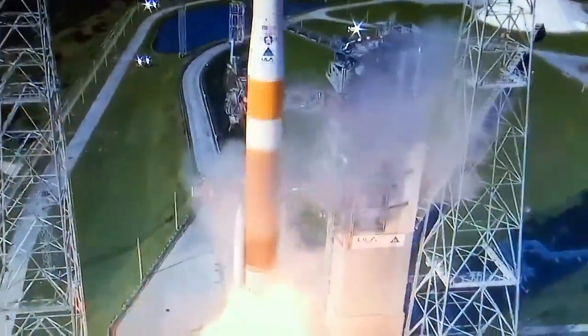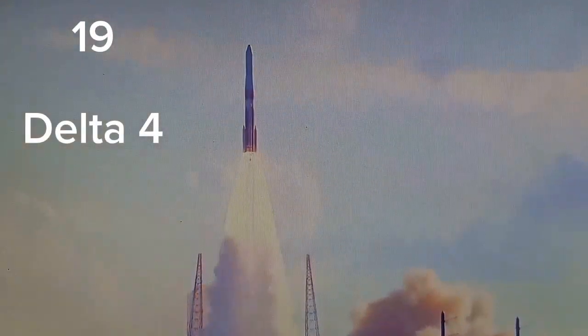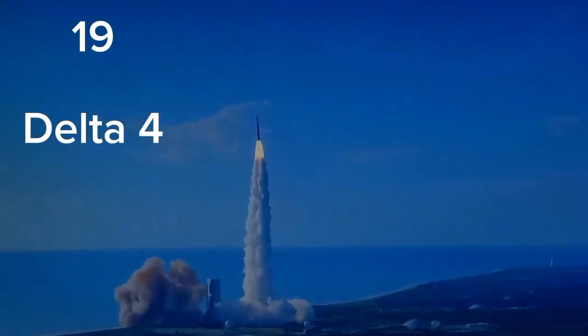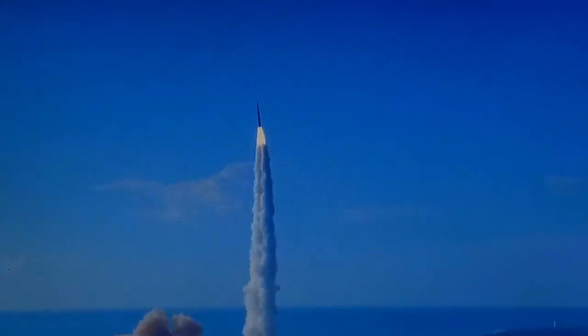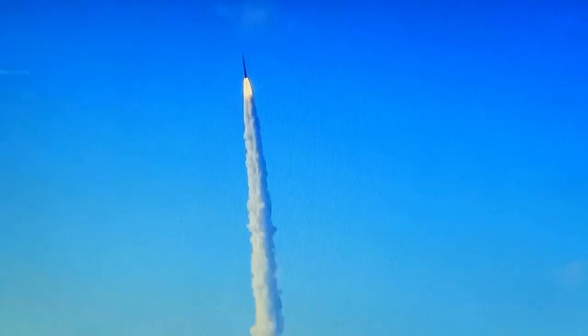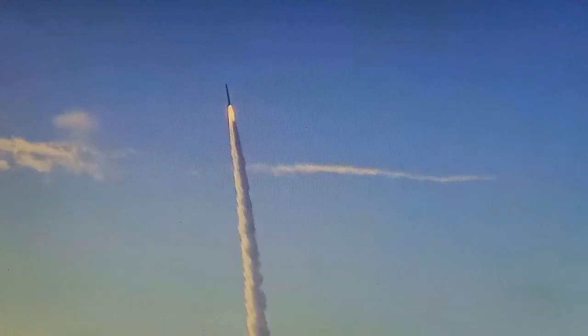And liftoff of the United Launch Alliance Delta 4 rocket carrying the GPS-3 Magellan mission for the United States Air Force Space and Missile Systems Center. Body rate response looks good. Now 15 seconds into flight. You are hearing the voice of Patrick Moore. Main engine chamber pressure looks good, seeing good chamber pressure across both SRMs.